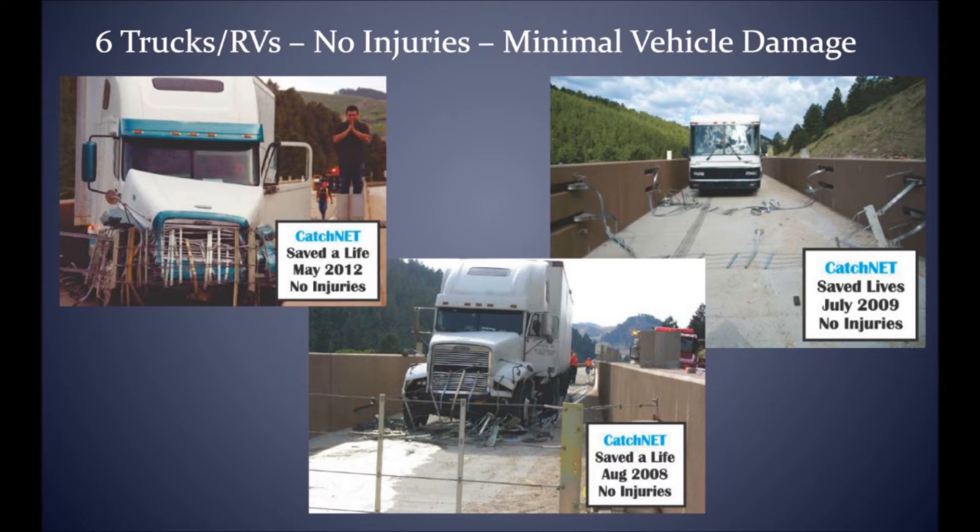Currently the catch net in Buffalo, Wyoming is capable of stopping a 90,000 pound truck traveling at 90 miles per hour. There are plans to increase its capabilities.